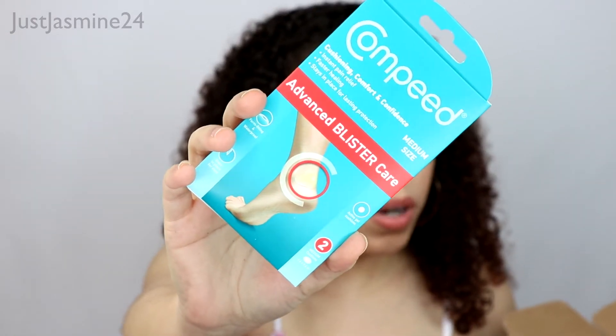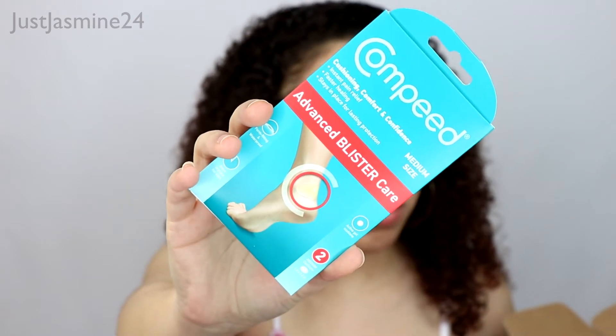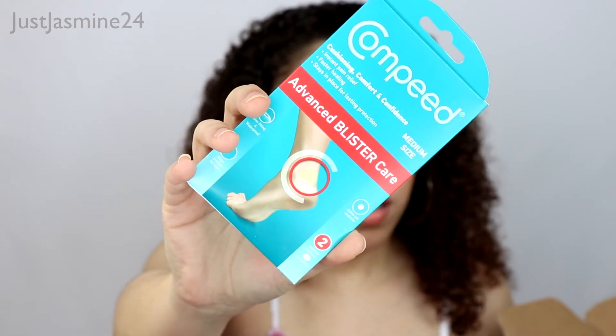This is really good too — I would definitely throw this in my purse, especially if I'm wearing heels. It's an instant pain relief and faster healing, stays in place for long-lasting protection. That's awesome.